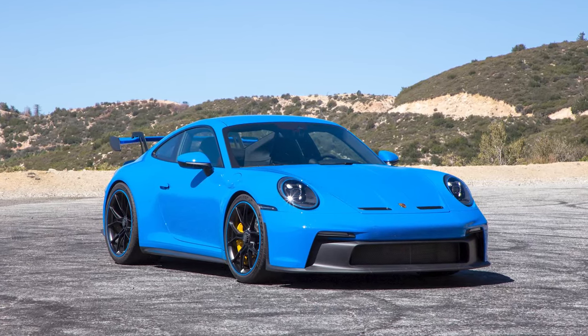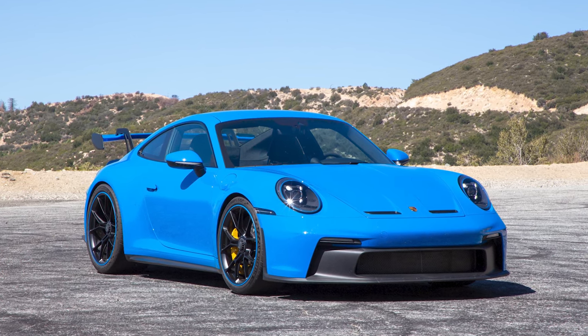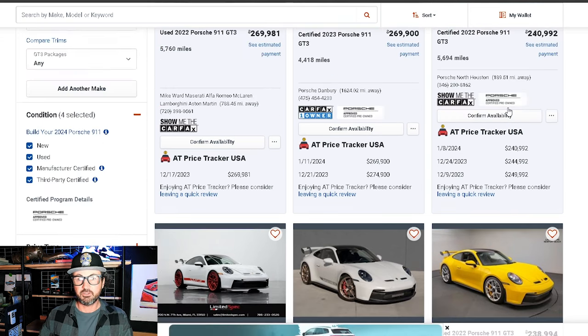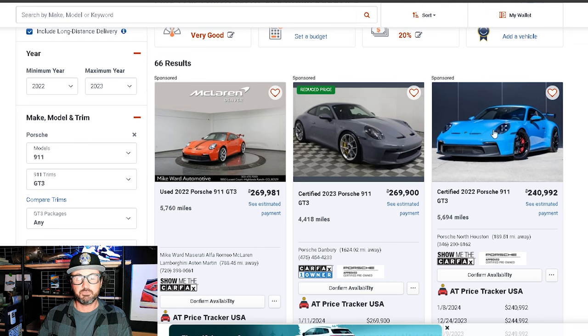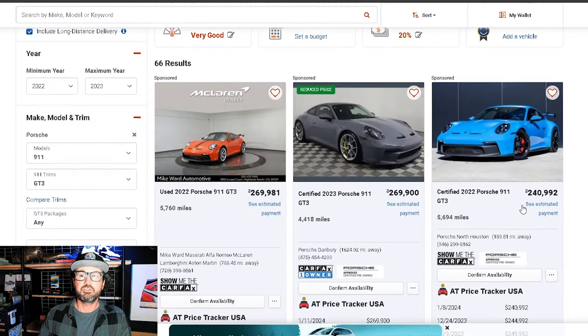By the way, shark blue is going away — if you don't know, the color is being discontinued. It could become a paint-to-sample option eventually, but basically after this run of the different Porsche variants, shark blue is going away — so that may be a nice color to own.